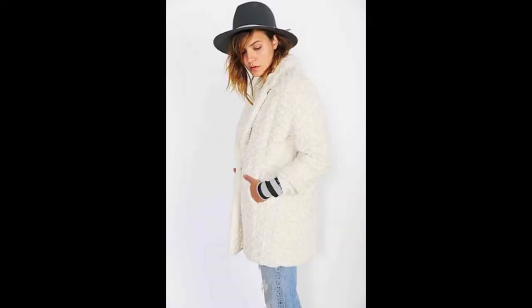I love winter whites, and this coat is so soft and fuzzy. I love the bracelet sleeve length, making it a great transition piece before it gets too chilly out.